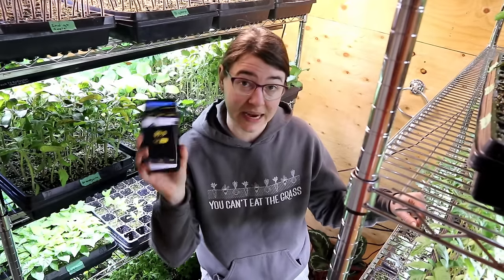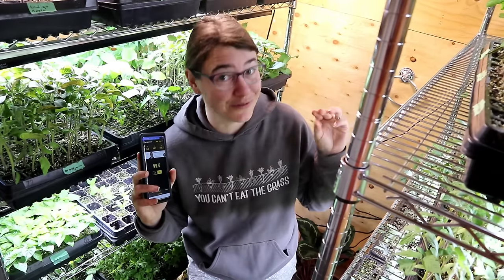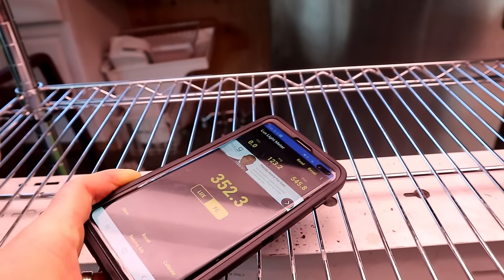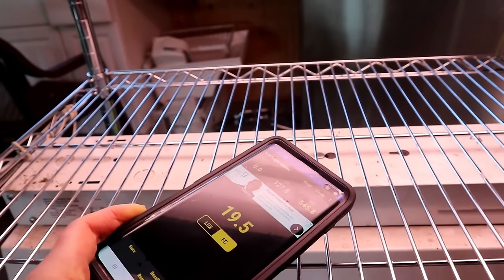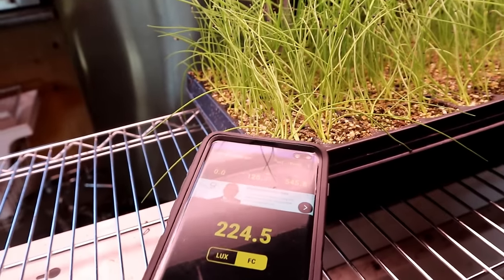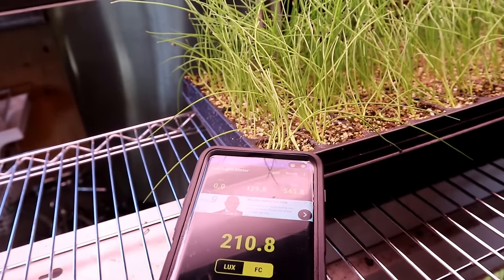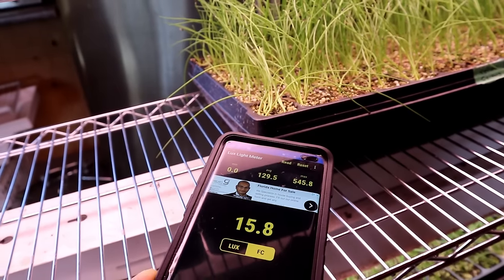The first thing I did to get a feel for the different lights was download a light meter app on my phone and take a reading of how much light each one was putting out — it was very different between the lights. The shop lights put out a decent amount directly underneath, but as soon as I move the light meter away it very quickly drops down to almost nothing. The very edge of a single tray is barely getting enough to grow, since you need to hit at least 150 according to some light meters.